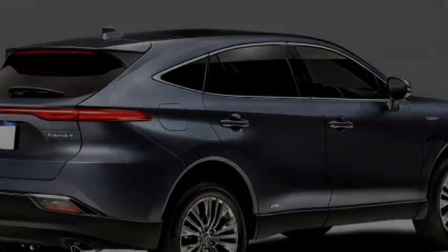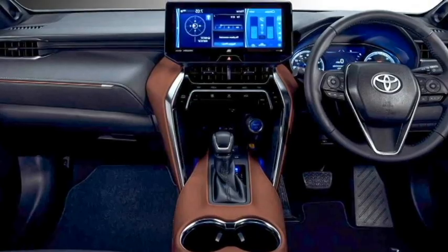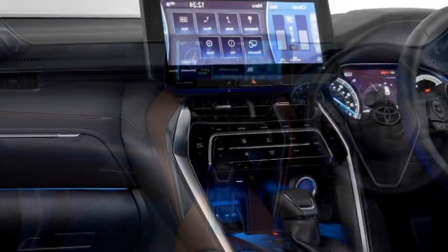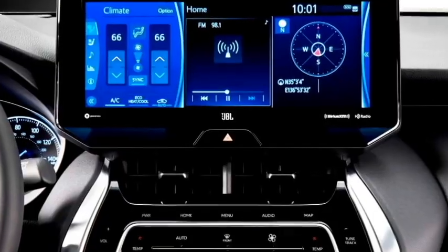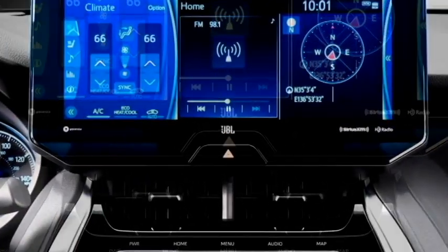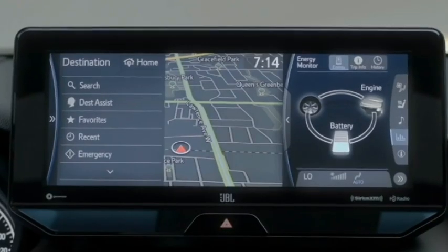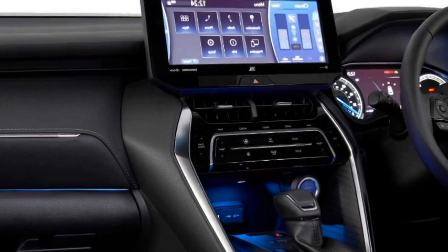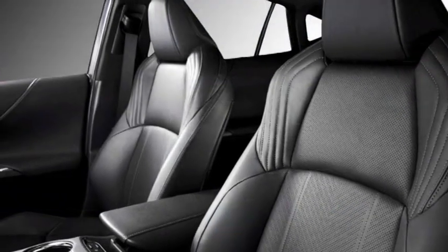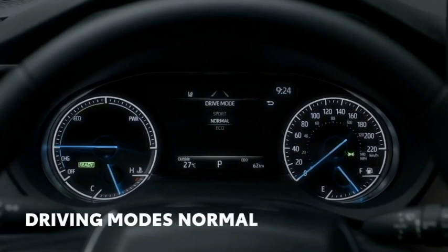Talking about the interior, the SUV features an airy cabin with premium-quality soft-touch materials, leather-trimmed power-telescopic three-spoke steering wheel with steering-mounted controls, a new dashboard setup, fully-digital instrument cluster with a 10-inch color head-up display, a 12.3-inch large touchscreen infotainment system with Apple CarPlay and Android Auto along with Bluetooth and Navigation, JBL premium sound system, auto-dimming rear-view mirror, 8-way power-adjustable driver seat, dual-zone climate control, and four driving modes including Sport, Eco, Normal, and EV mode.